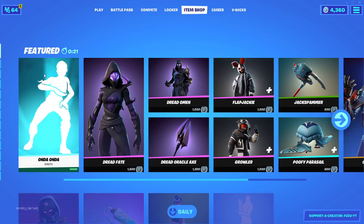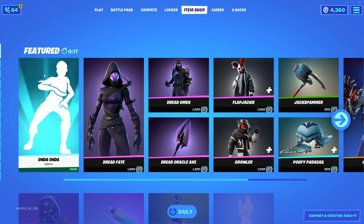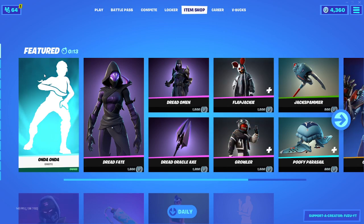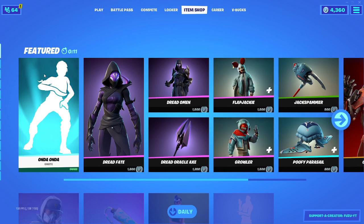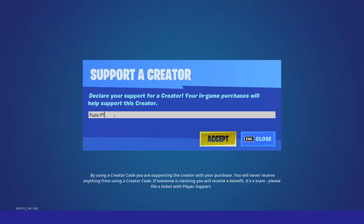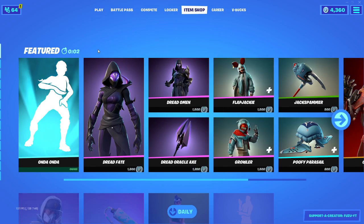What's going on guys, Fuzu here back again with another item shop video. Today is May 1st, 2021. Please don't forget to drop a like on the video, subscribe to the channel, and turn on the notification bell to never miss an upload. Please use my supporter creator code in the Fortnite item shop — it is fuzu-yt — it really helps support the channel a ton and to fund future giveaways.